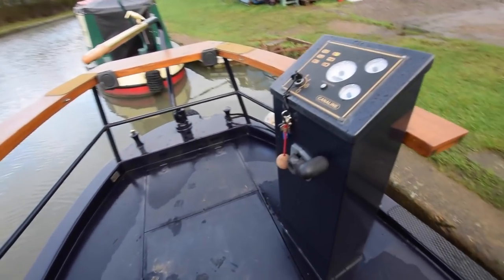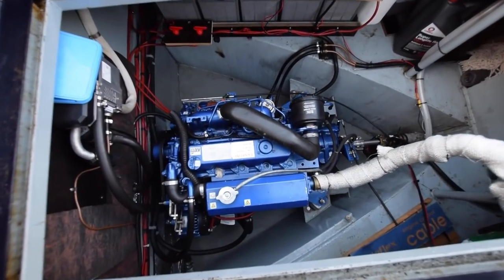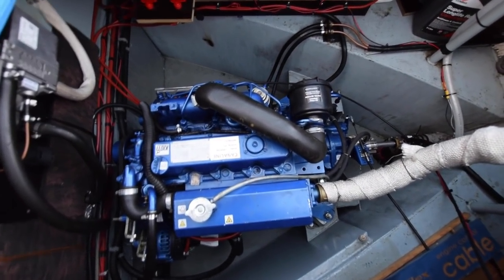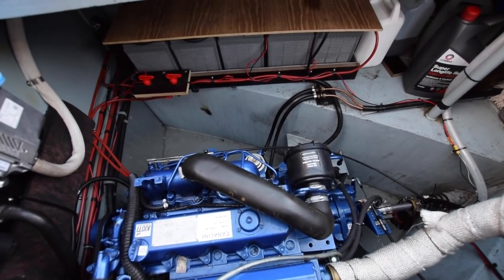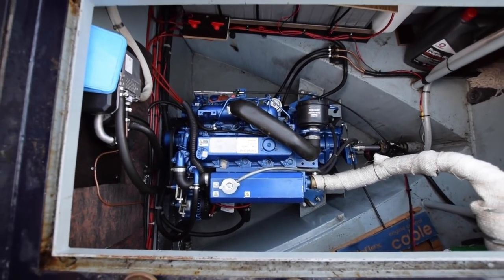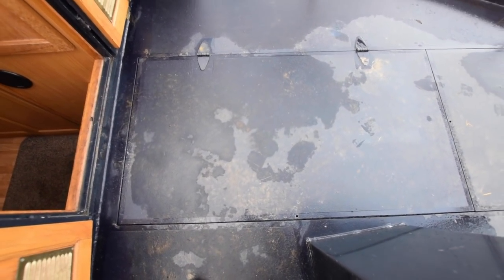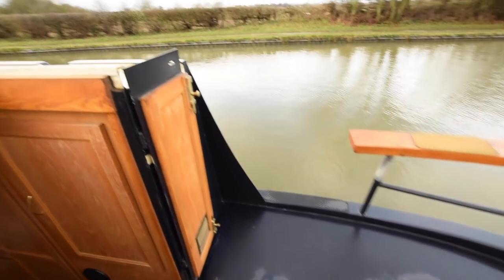Out onto the stern deck — the engine's in here. Squeaky clean. It's a Canaline 42-horsepower engine with only 555 hours on it — really clean and tidy in there. The batteries are at the top there; there are five of those — four leisure batteries, 110 amp hours each — all brand new in 2020 this year.